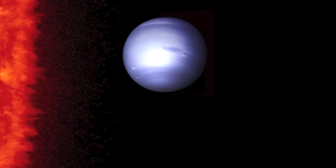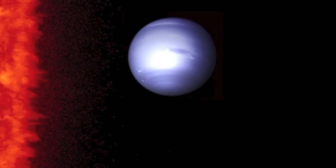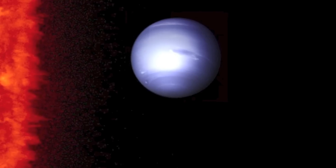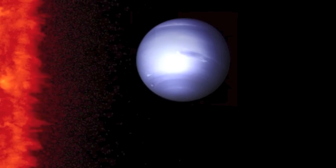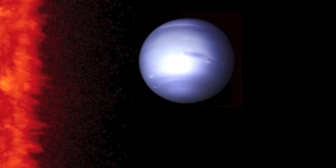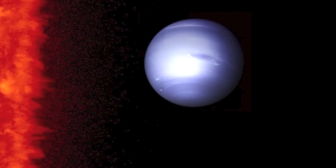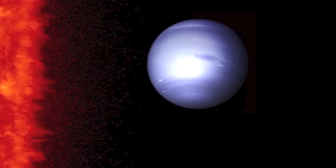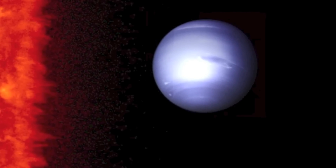We're sure though that life as we know it couldn't survive on GJ 1214 b. That's because it orbits its host star really close in. It only takes about a day and a half — roughly 38 hours — for the planet to go all the way around the star. Because it's so close, the planet is really hot. It could be hotter than 400 degrees Fahrenheit, which is a higher temperature than the most extreme life forms on earth can tolerate.